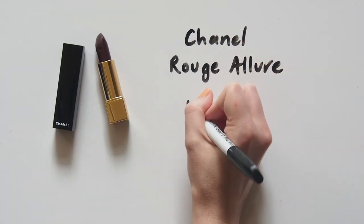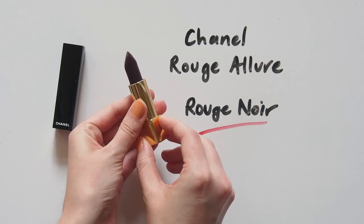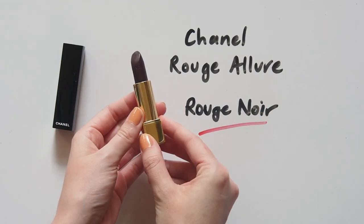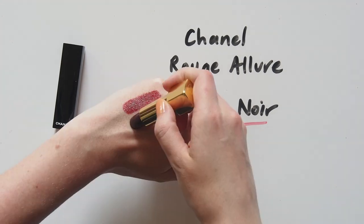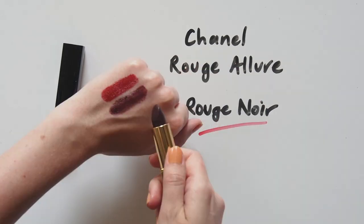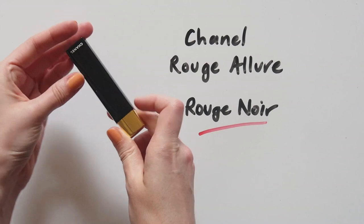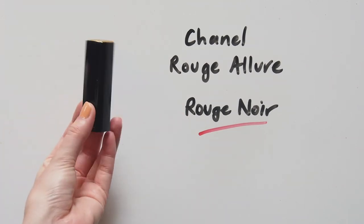Chanel Rouge Allure in Rouge Noir is the darling of dark lipsticks. Again, not something I'm short of, but this one gets grabbed the most. Chanel Rouge Noir was my favourite nail polish for years, so when they brought this out I was hooked. I have fair English rose skin with dark features and dark hair, so a dark lip works well. This is the quickest way to make a makeup look more dramatic.